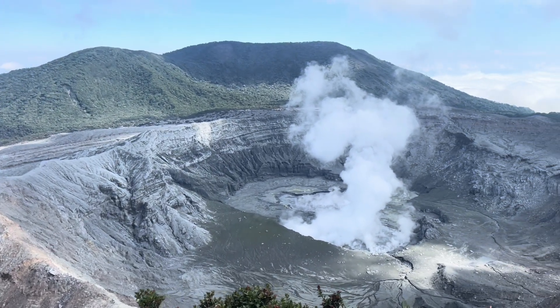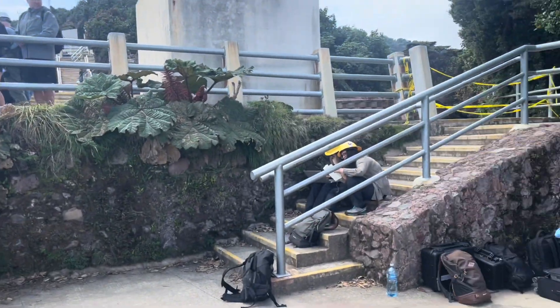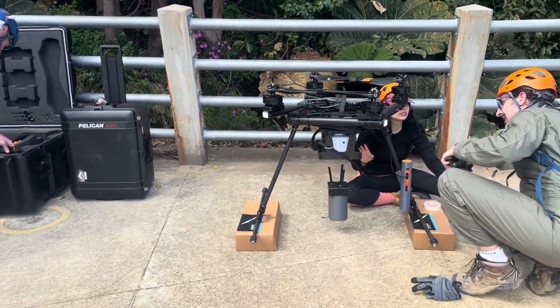Meanwhile, at the comparatively safe distance of the RIM observatory, pilots and volcanologists prepare a drone to carry the instruments into the volcano crater.